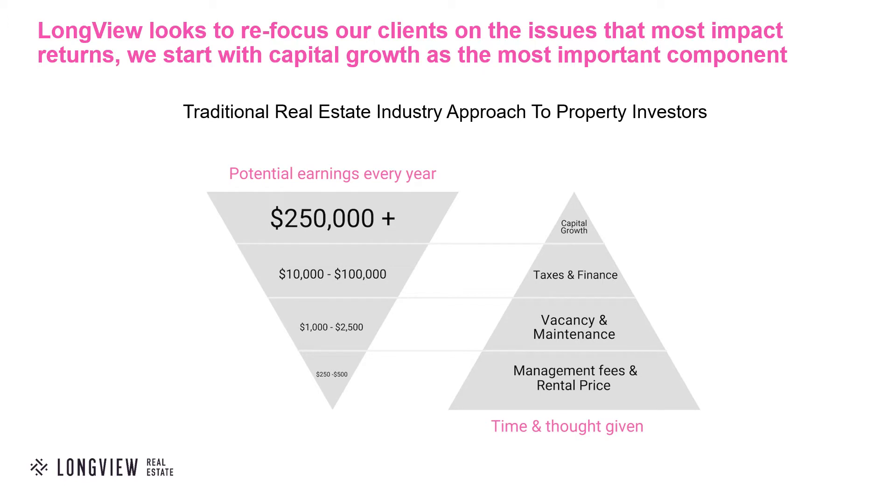The pyramid on the right hand side shows where most time and energy is spent in the real estate and property investment industry. Most people spend the majority of their time worried about the management fees and the rental price that their property is achieving. But as you can see on the left hand side, it really only equates to a couple or a few hundred dollars of difference per year.